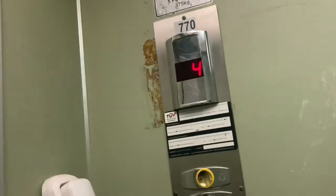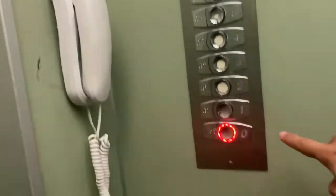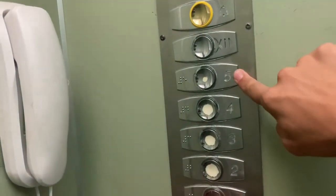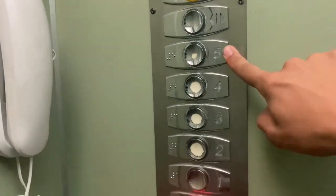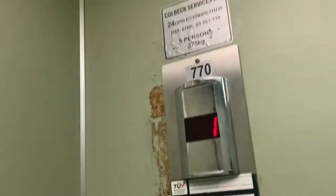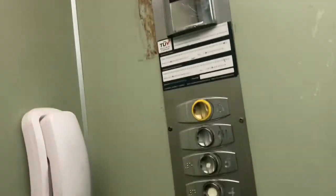Everybody, now to ground floor and to five floor — here's this floor — and in this video: ground floor, up, down, up, down. If you mean the motor room.